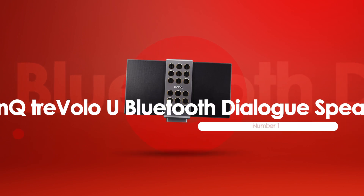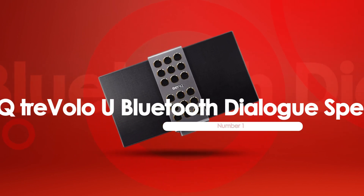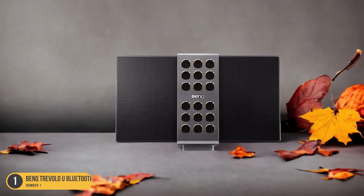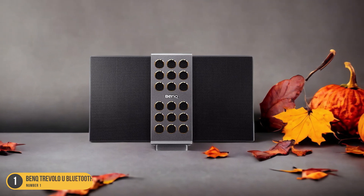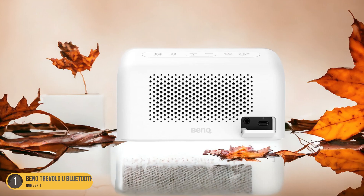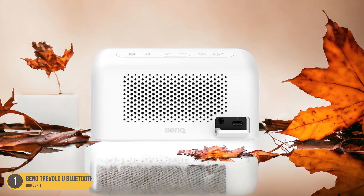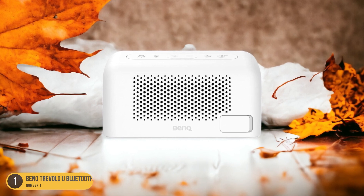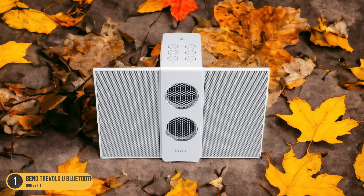At number 1, we have the Bank Travolo U Bluetooth Dialog Speaker, best for audio comprehension. Exploring another innovative solution for enhanced audio comprehension, the Bank Travolo U Bluetooth Dialog Speaker offers a compelling option for those seeking improved sound clarity without the need for headphones. The speaker's unique design projects sound upwards, creating a more immersive listening experience. With its advanced audio technology, the Bank Travolo U enhances dialogue clarity.